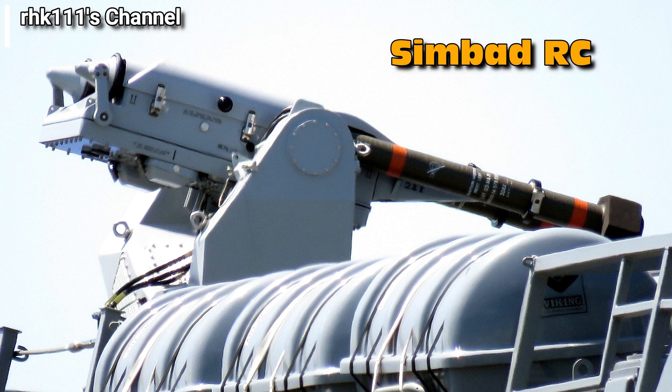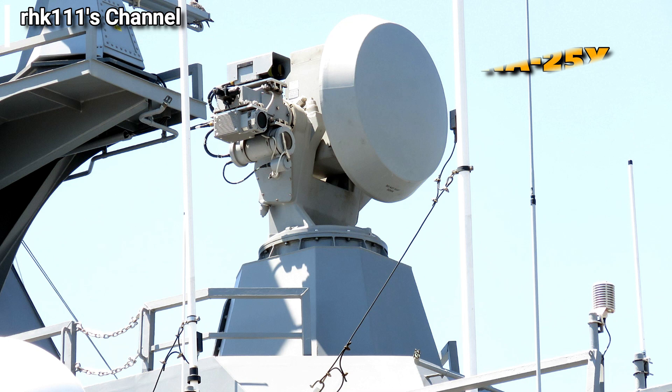Next is the SIMBAT RC launcher that carries two Mistral 3 surface-to-air missiles. Each Mistral 3 missile is 1.86 meters long, weighs 19.7 kilograms, has a maximum range of 7.5 kilometers, and is made by the European company MBDA Missile Systems.